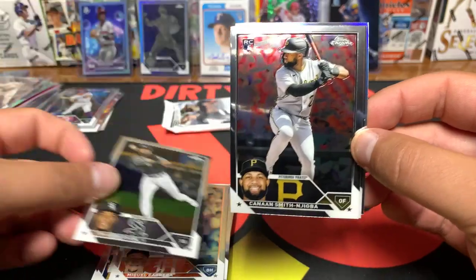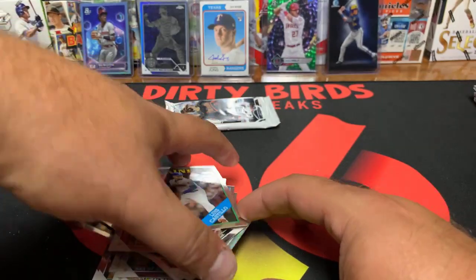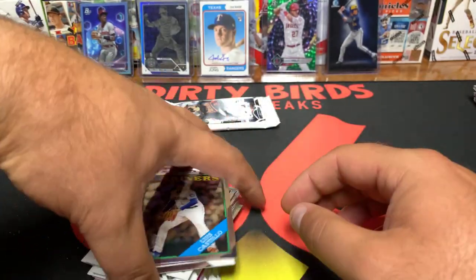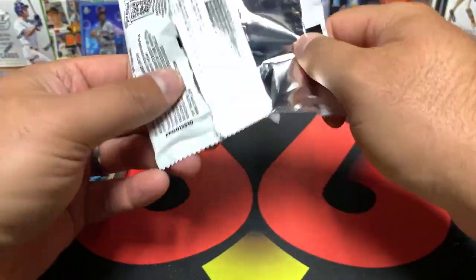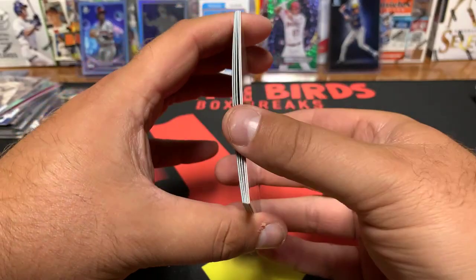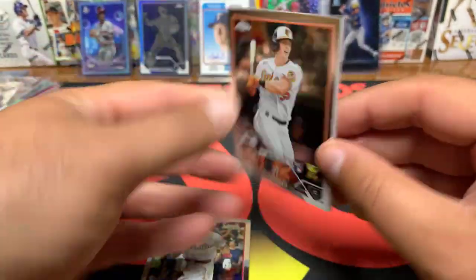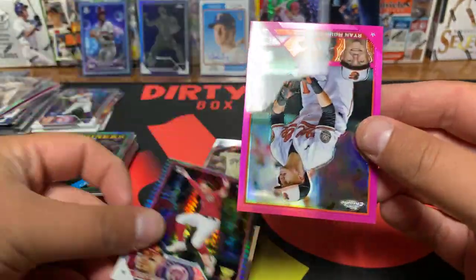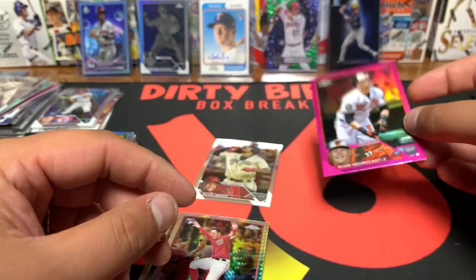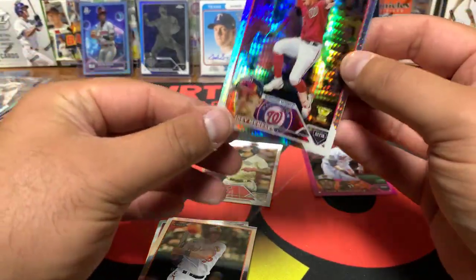Lenin Sosa, Manny Machado — so he's got a base rookie, that's pretty cool. Max Meyer, a Miggy refractor, and a Josh Smith sepia for the Rangers. Tim Anderson and Jiba, Alex Call, and a Castillo. Down to our final pack — got Real Muto, an Adley base rookie, Kettle Marty, Meneses on the prism refractor, and a Mount Castle pink. So he doesn't have an auto, just his base with the parallels.